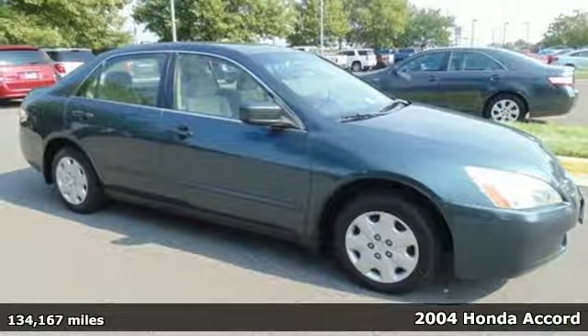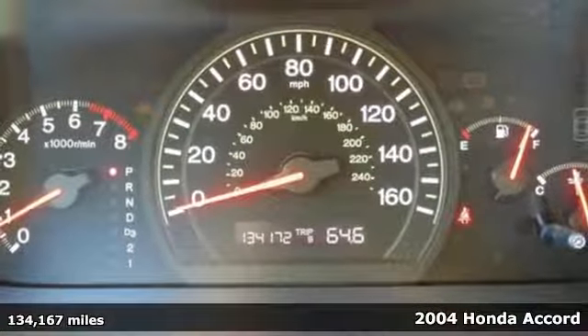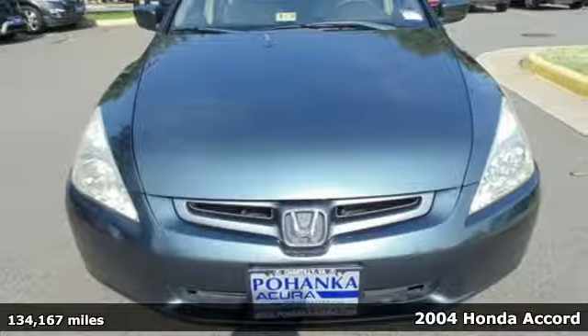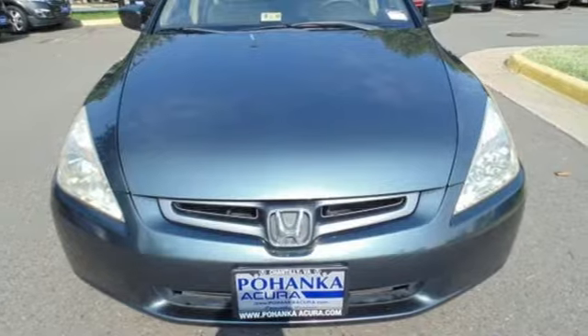It's a 2004 Honda Accord. Standard equipment includes bucket seats, power brakes, steel wheels, rear bench seat, and a tilt and telescopic steering wheel.